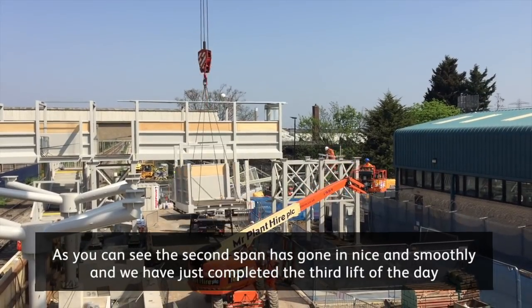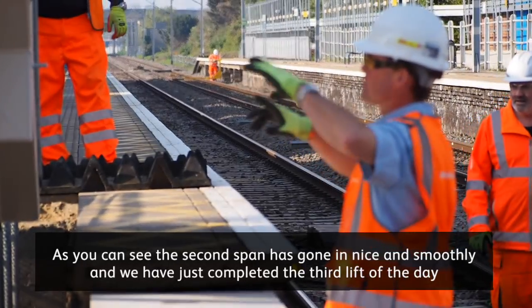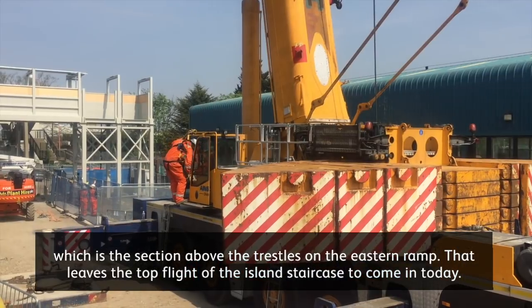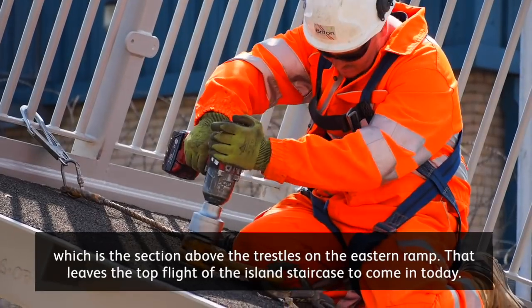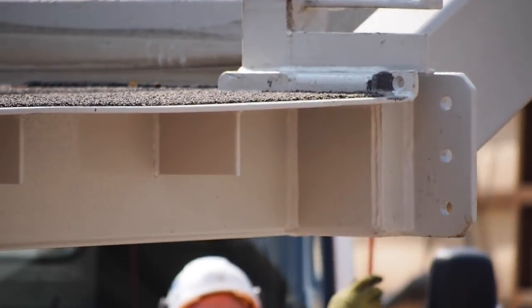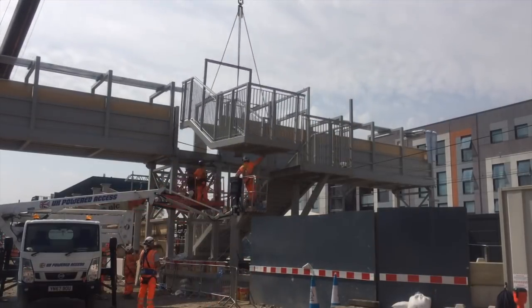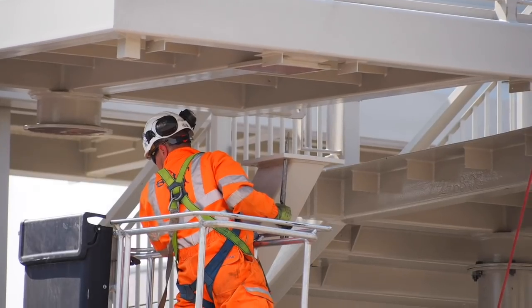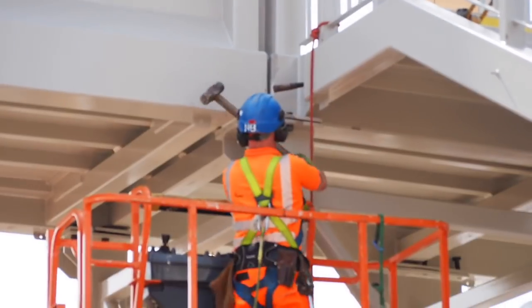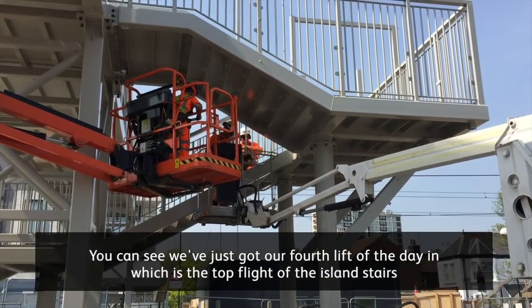The second lift has gone in nice and smoothly and we have just completed the third lift of the day, which is the section above the trestles on the eastern ramp. That just leaves the top flight of the island stairs to go in today. And there you go — we've just got our fourth lift of the day in, which is the top flight of the island stairs.